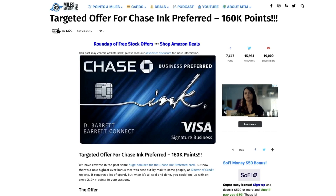This isn't the first time we've seen the 160,000 point offer. Just to show you, in case you don't believe it's out there — back in October 2019 there was actually a targeted 160,000 point offer as well, so it's not actually a new thing.